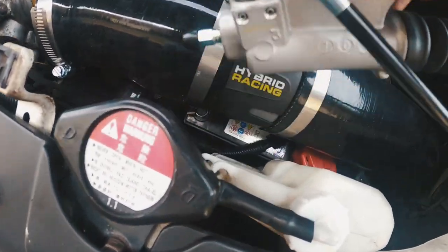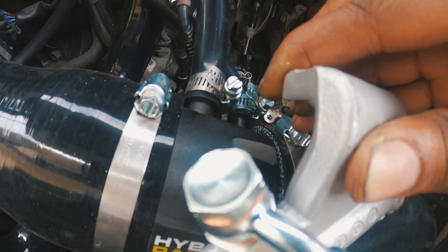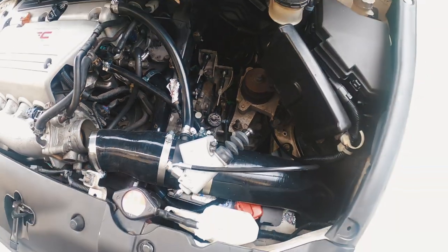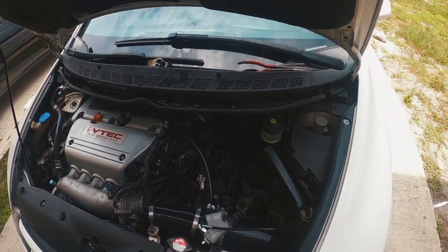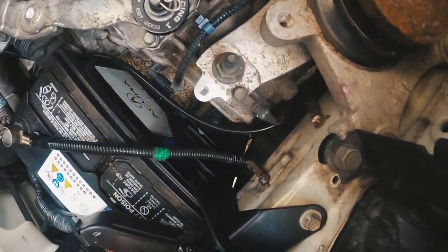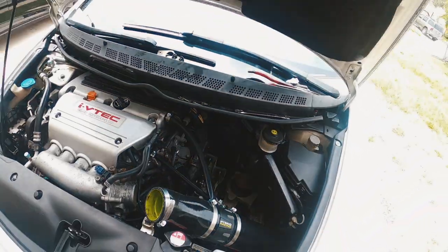This is how your slave should now look: crush washer on the bottom, crush washer on the top, 14-millimeter. Then we have the process of getting it bled, which should be fun because I have no one here to help me bleed this. Slave cylinder is on, negative battery terminal is on, slave is on — now I just have to bleed it.